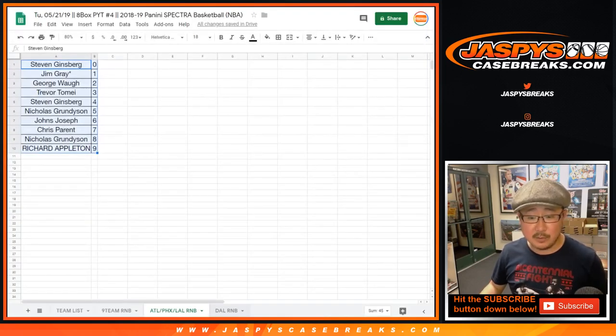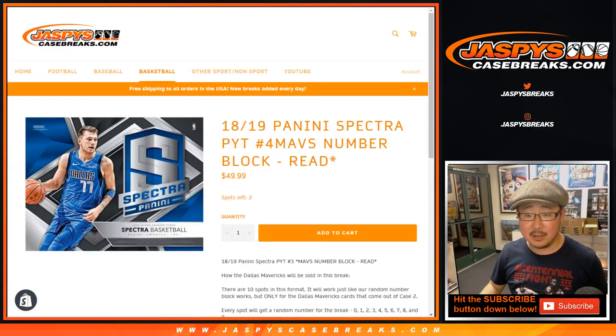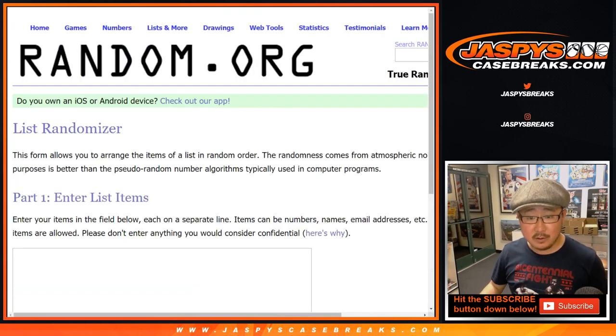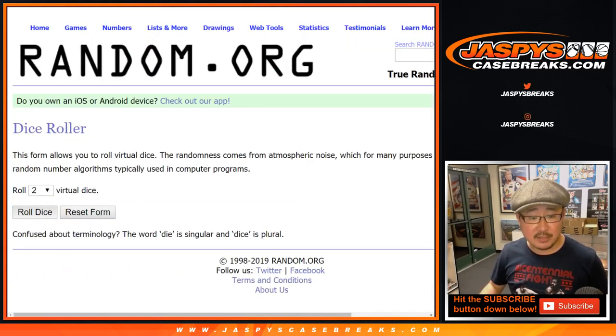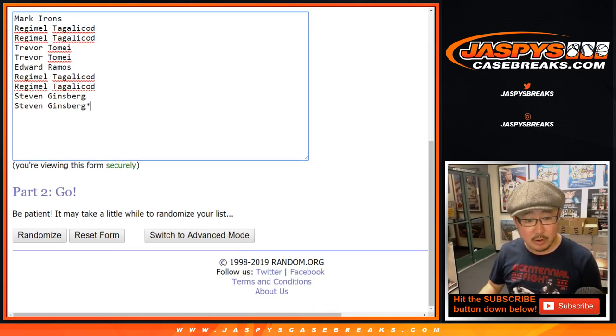And last but not least will be the Dallas Mavericks random number block. Big thanks to all of these folks here for getting into the Dallas Mavericks one. Good luck. Let's roll the dice for this one. Let's randomize that — seven times, two and a five. Your names first.